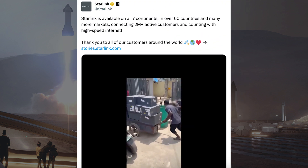I forgot to include it in the last video, but recently SpaceX posted some information about Starlink. They said Starlink is available on all 7 continents in over 60 countries and many more markets, connecting 2 million plus active customers and counting with high speed internet.